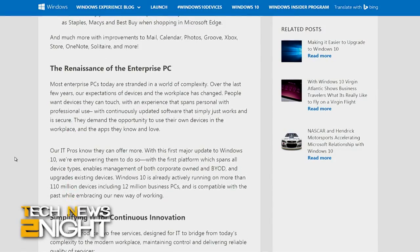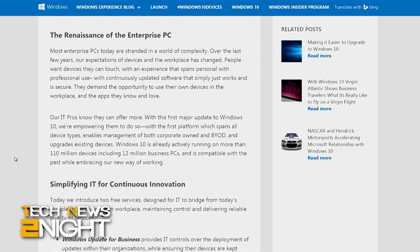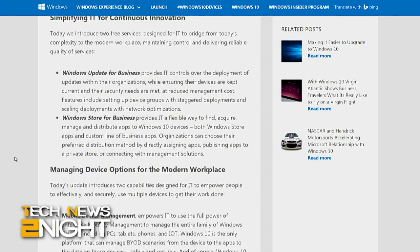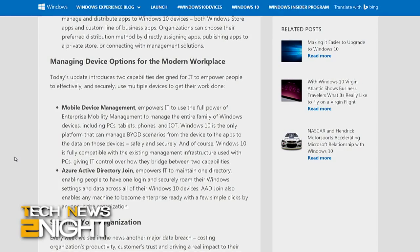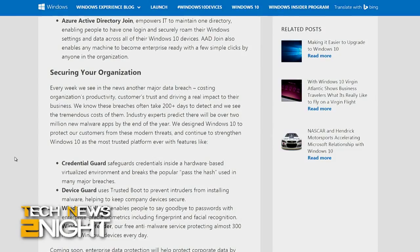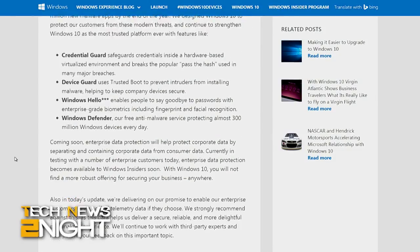In other Microsoft news, the company reissued a wonky security update for Windows 7 and Windows Server 2008 R2 that they released on Patch Tuesday this week. The Knowledge Base article didn't say what the issues were, but apparently the update was not playing well with Outlook, and this should fix it.